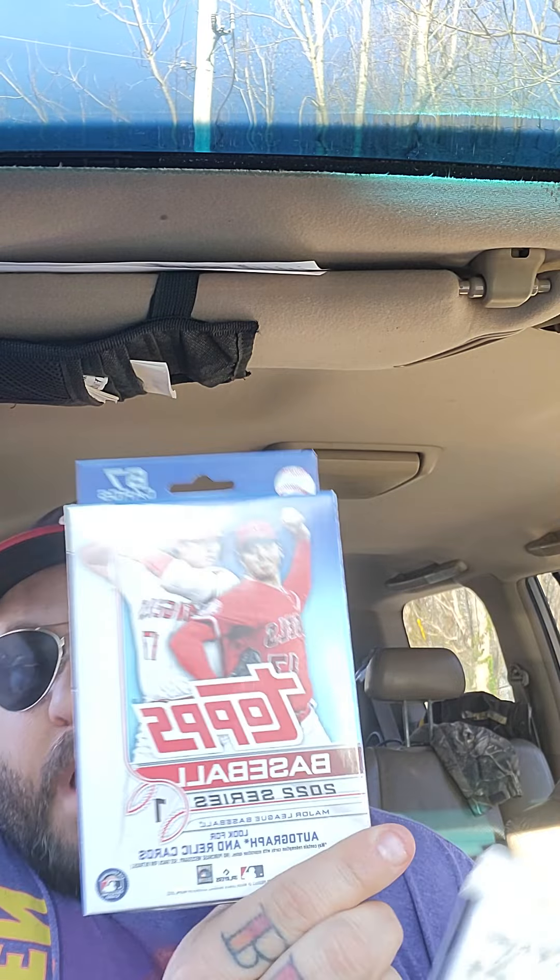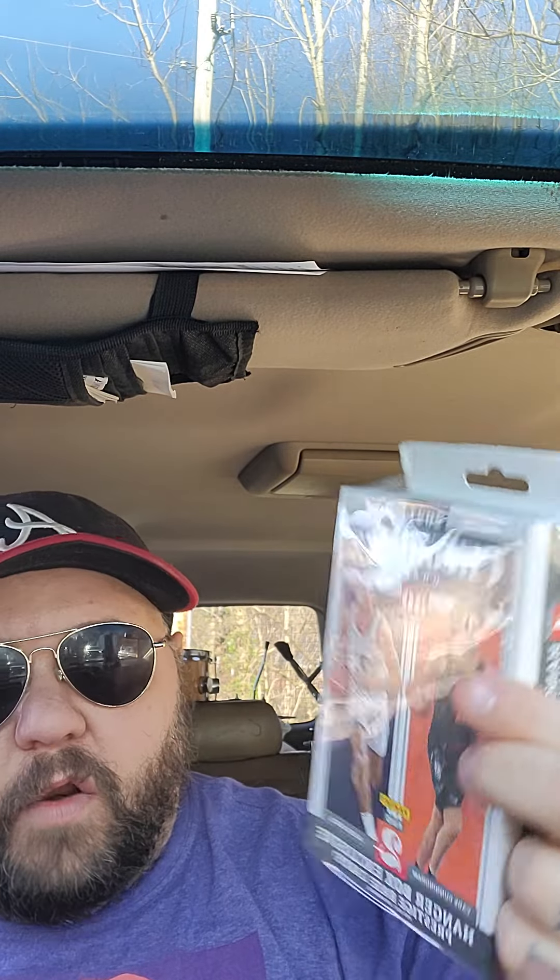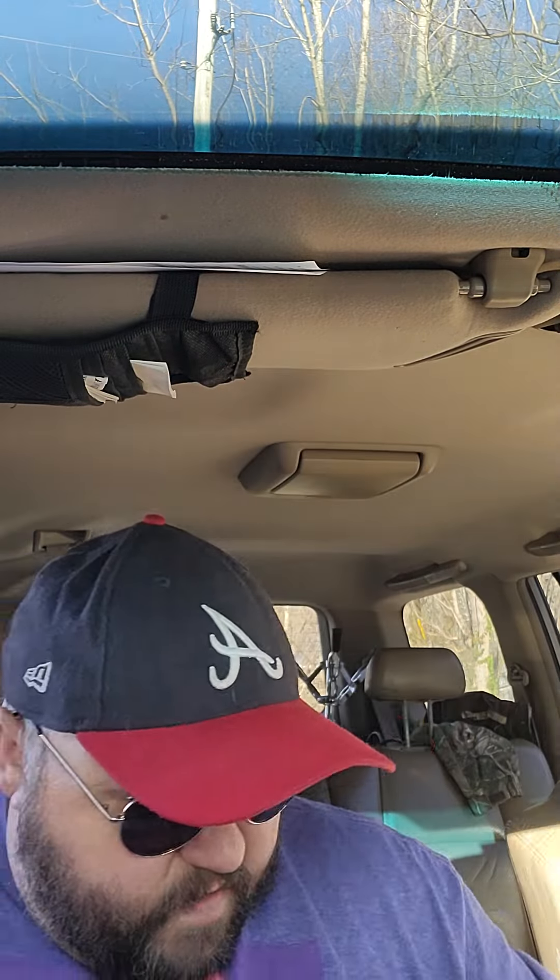Hey guys, back with you here with a quick video. This is going to be a baseball and basketball video — not doing a movie one right now. I picked up two hangers: a Topps 2022 and the Chronicles Draft Picks.